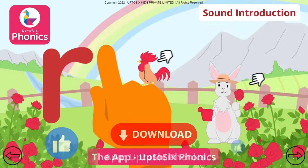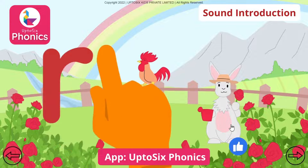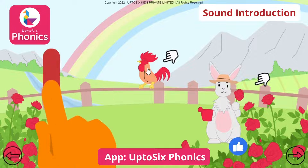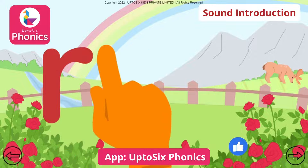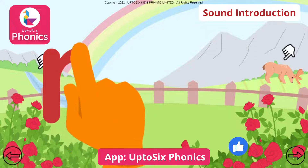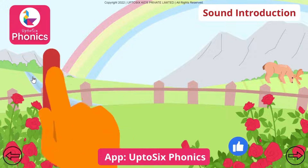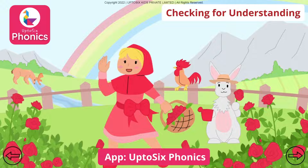As in Rabbit and as in Rooster. Rabbit. Rooster. As in Reindeer and as in River. Reindeer. River. Tap all the pictures that begin with the sound.